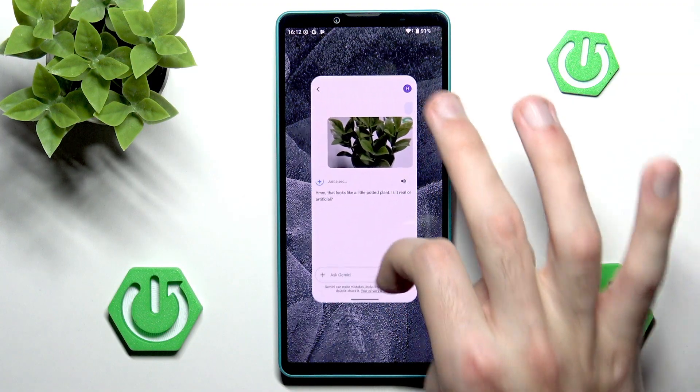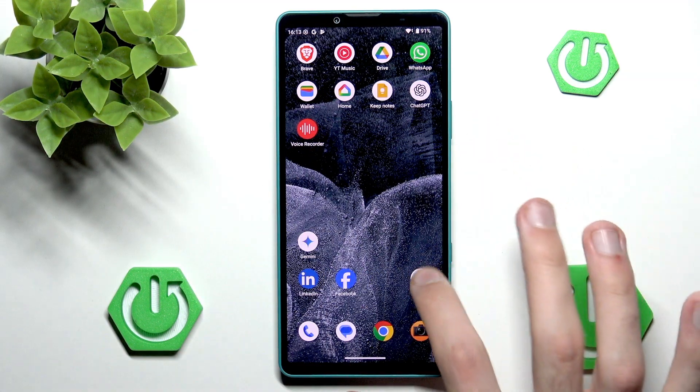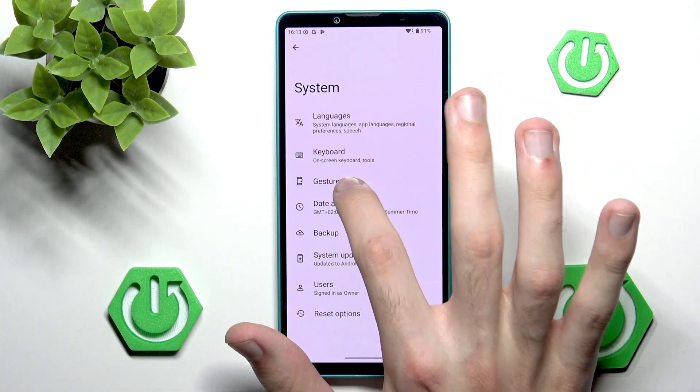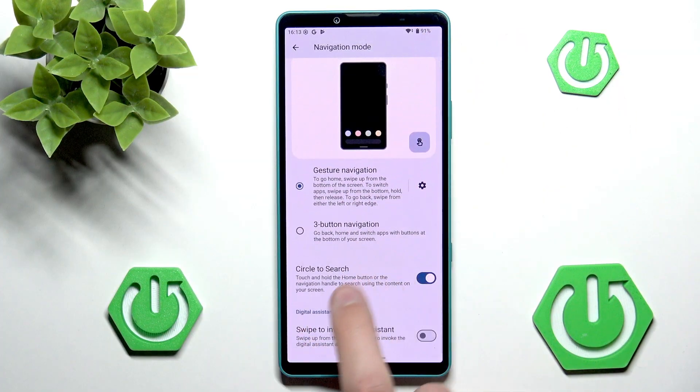And actually, it is indeed artificial. But, enough about Google Gemini — we have a very dedicated video just to Google Live and Gemini Live. But did you know that we can also use Circle to Search? And it actually counts as an AI feature as well. We can enable Circle to Search by going to Settings, scrolling all the way down, heading into System, then going into Gestures. We should go into Navigation Mode, and in here we have Circle to Search.